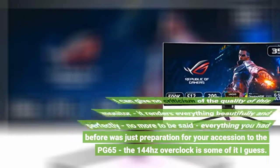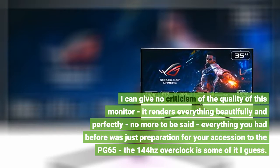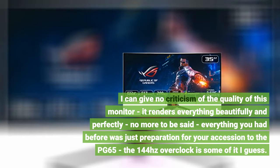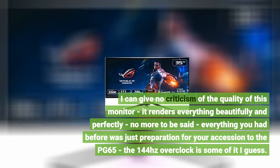1. I can give no criticism of the quality of this monitor — it renders everything beautifully and perfectly, no more to be said. Everything you had before was just preparation for your accession to the PG65. The 144Hz overclock is some of it, I guess.